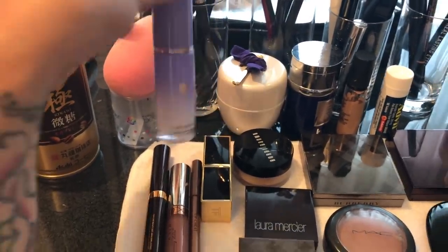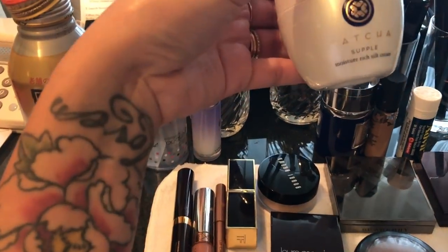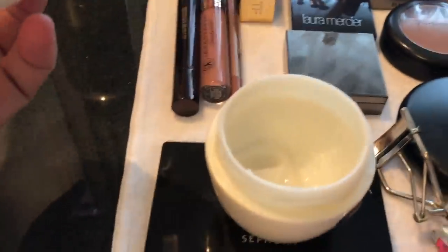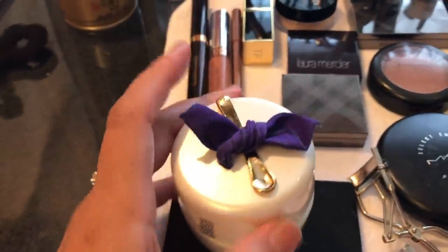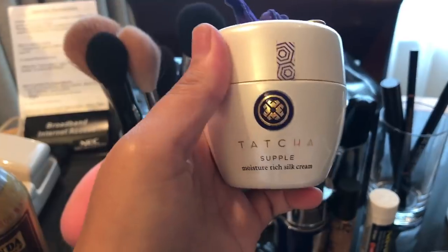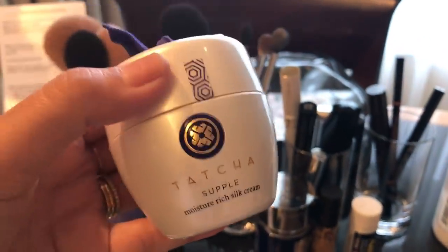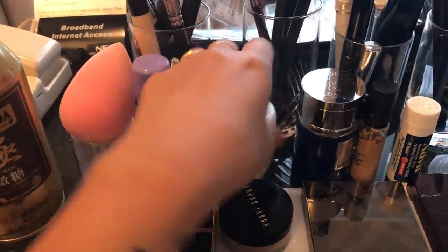This is the Toucha Luminous Dewy Skin Mist, and then I use this right here — the Toucha Supple Moisture-Rich Soap Cream. I love this stuff so much. Look how much I'm almost out of it. I just use like one little spoonful to cover my whole face, and what's great about this moisturizer is that it can also be used as a primer, so it's a two-in-one. Anything that makes my life easier is great — low maintenance.